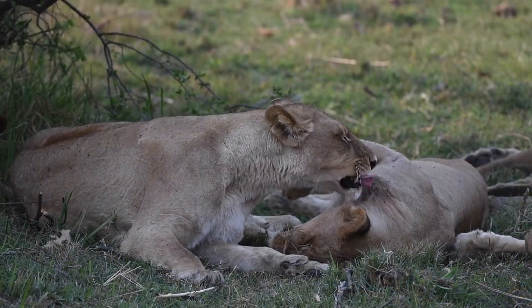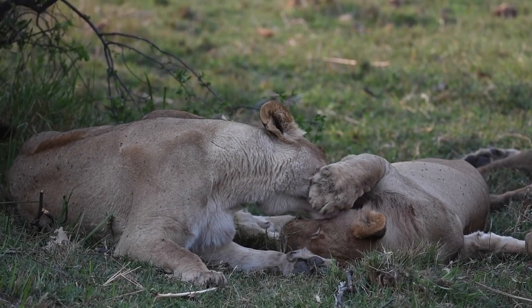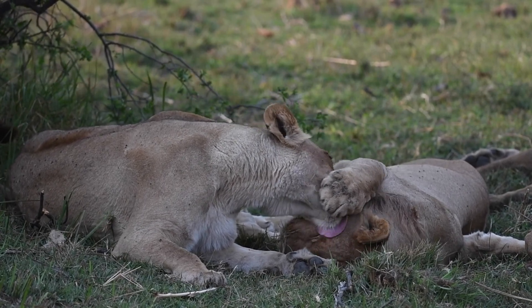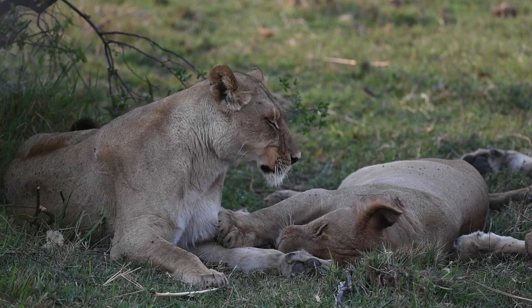Even our famous lioness Cecilia, with her four adult cubs, has been seen in and around the area quite regularly over these summer months. The cubs are now nearly two years old, and by mid-year we expect the pride males to push the two young males out. Then Cecilia and her two female cubs will become our regular pride in the area.